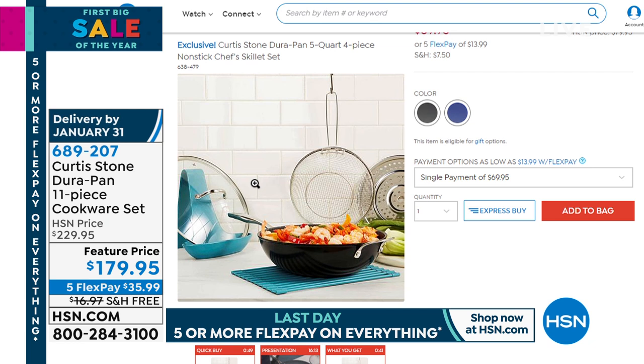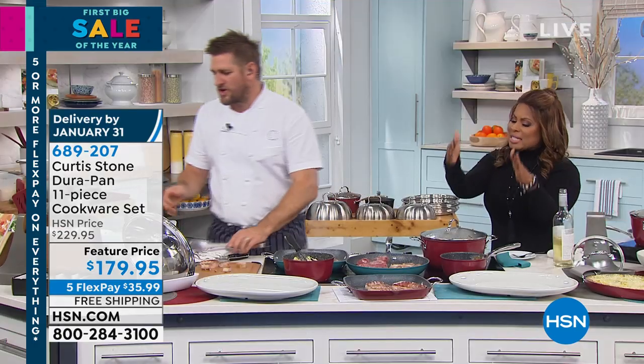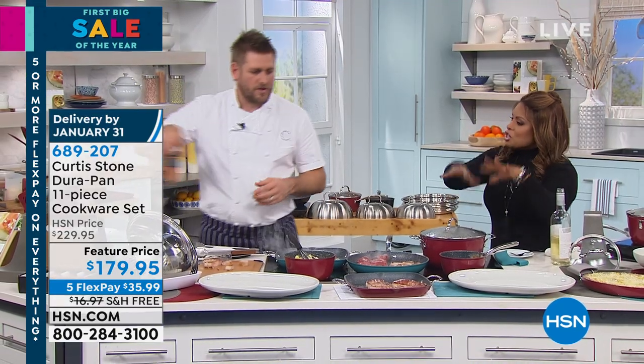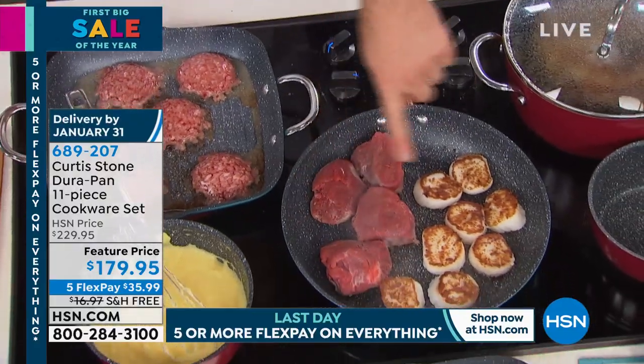The item number is 638-479 — it's a chef's skillet. I think she said she owns the one that's more of a wok, and what she was asking for is something with a bigger flat bottom area, not the whole system. We'll keep working on that for you, Gloria.